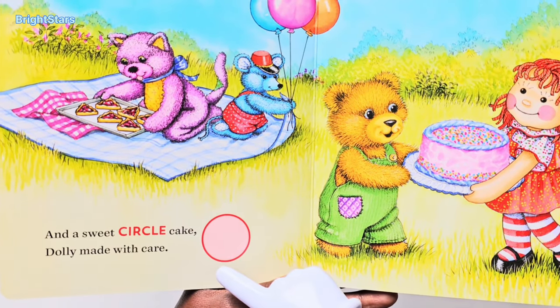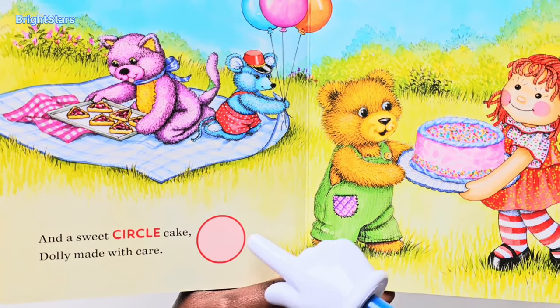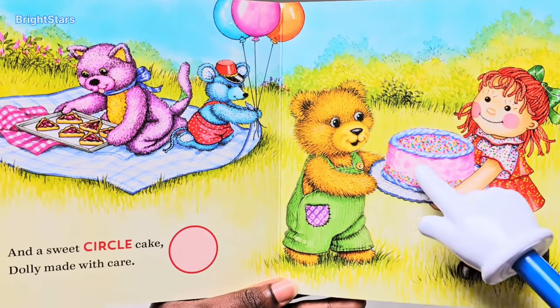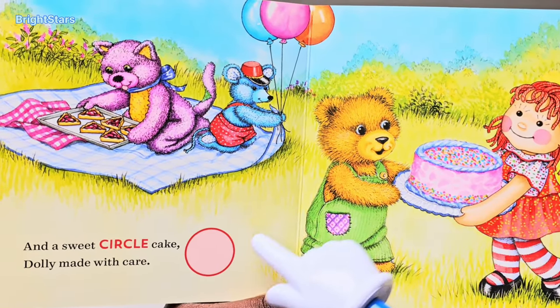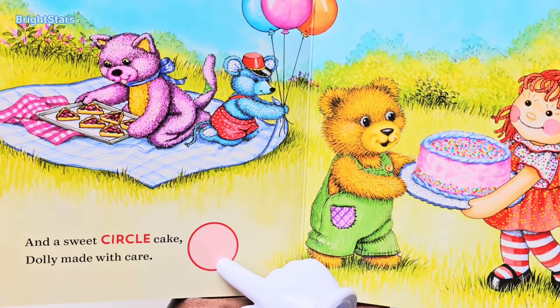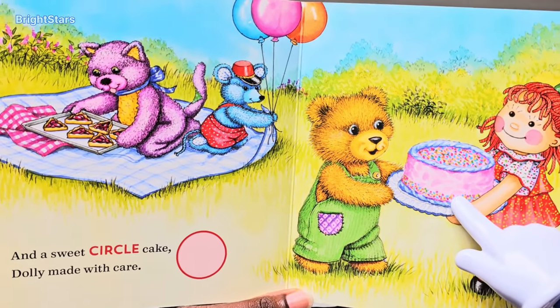And a sweet circle cake. What a circle! This is a circle cake, dolly made with care. Circle — circle cake.